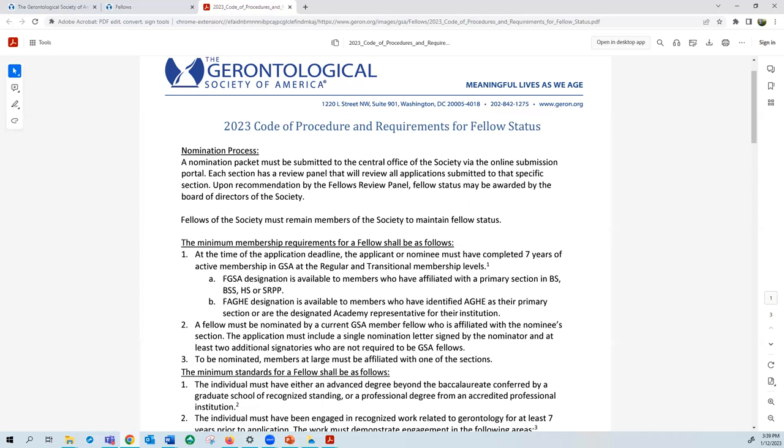For example, if you are in the Behavioral and Social Sciences section (BSS), the primary signatory on your nomination letter — your primary nominator — must be someone who is also a BSS fellow. The other two signatories on your letter can come from anyone. The third and final society-wide requirement is that to be nominated for fellow status, you as the nominee must...